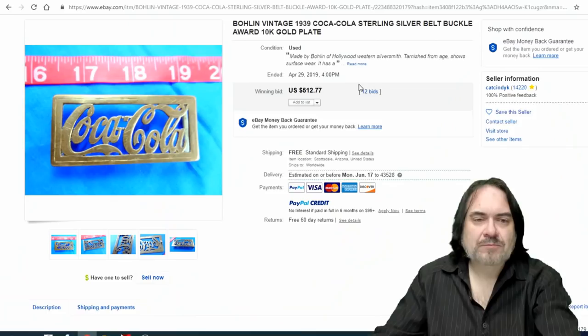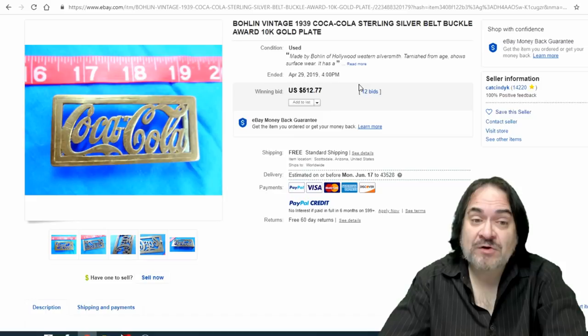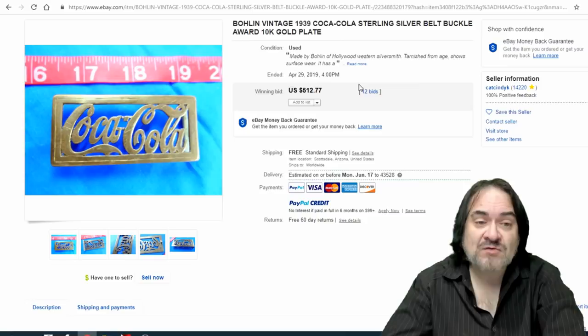Advertising belt buckles — I find more than anything else. We're going to show you some really nice examples right now. Some are still going to be scarce, some may still be made of precious metals and sterling, but they all are advertising in some way, shape, or form. Some of these could be awards given out to employees, but that all comes into the category of collectibles and advertising.